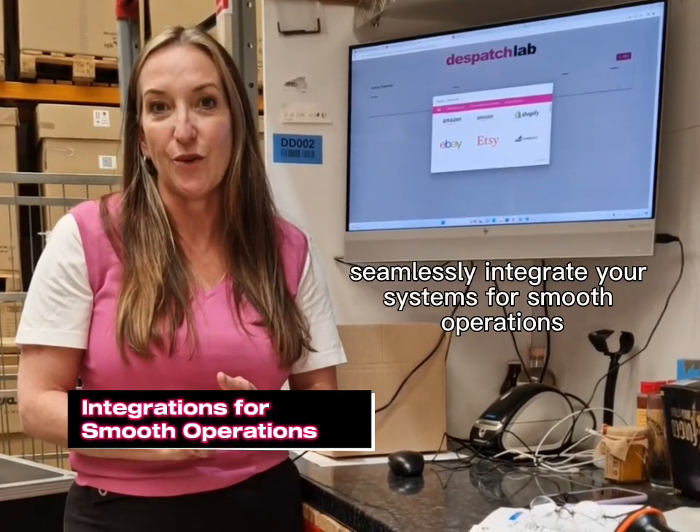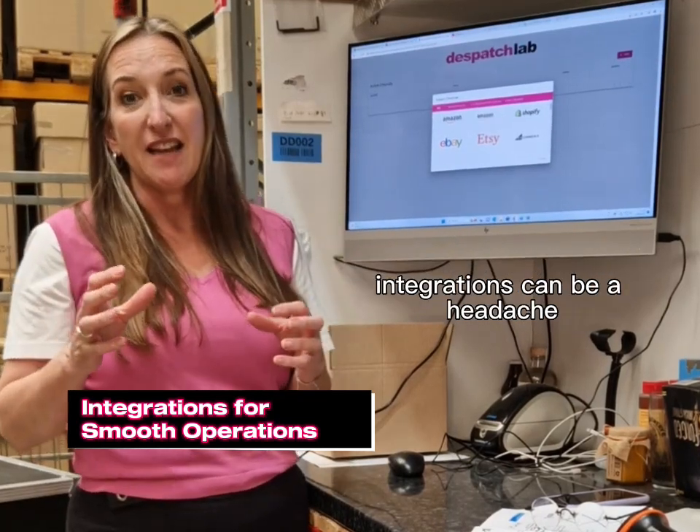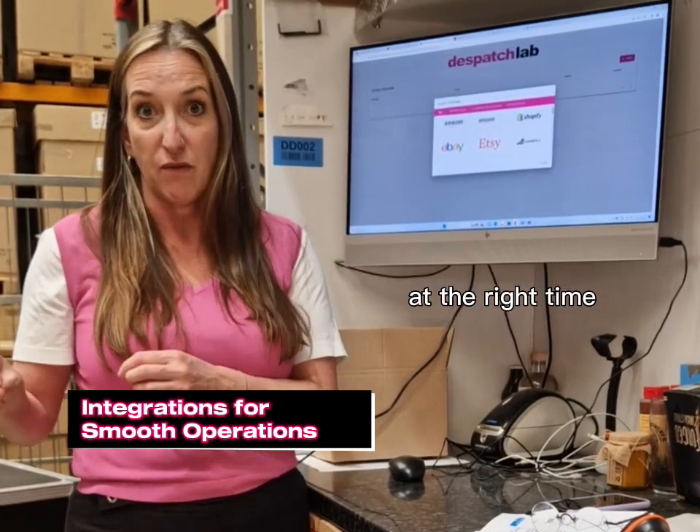Seamlessly integrate your systems for smooth operations. Integrations can be a headache, but here at Diamond in the Distance we've got three top tips to make sure the right stuff goes to the right people at the right time.